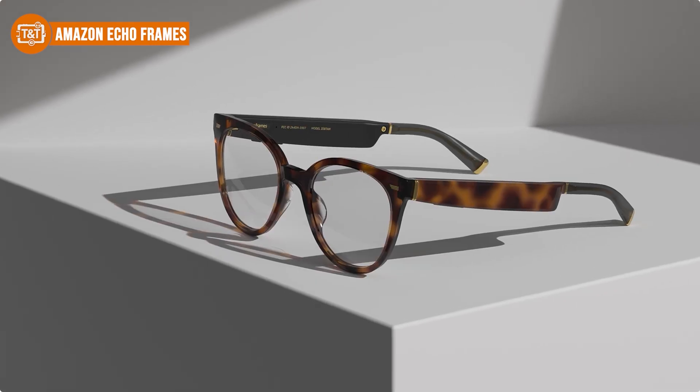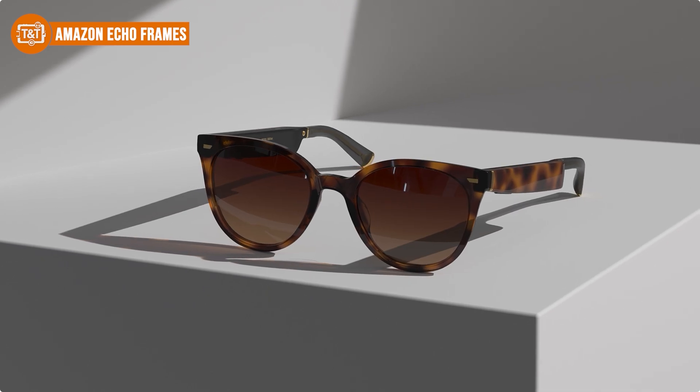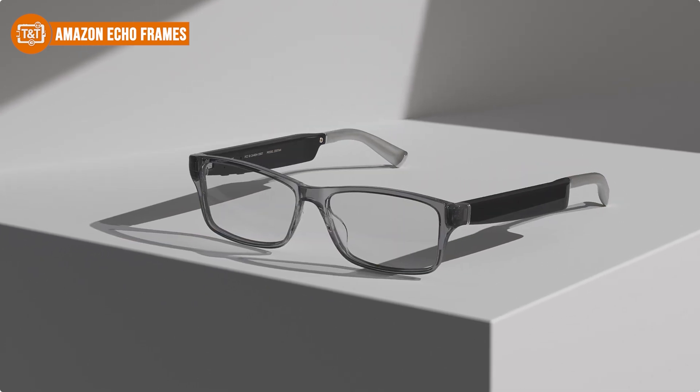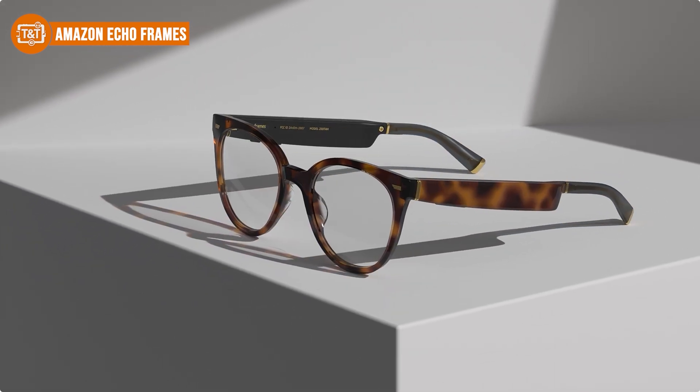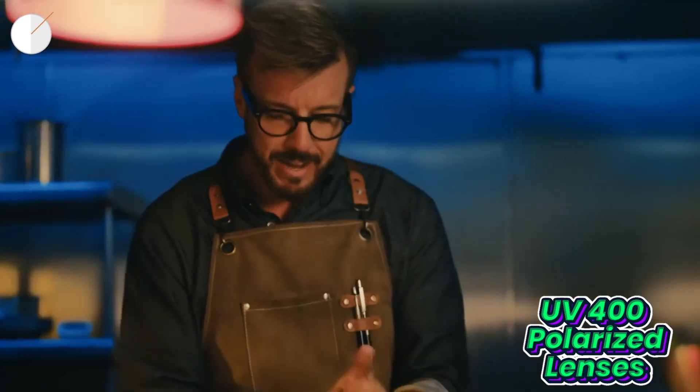On the design front, they're made with premium materials like handcrafted Mazzuccelli acetate and German-engineered hinges — built to last and feel great to wear. They also come with polarized UV400 lenses, giving you eye protection on sunny days.